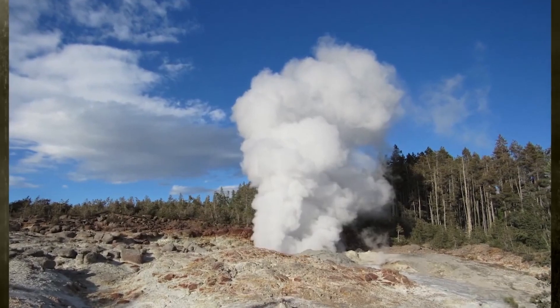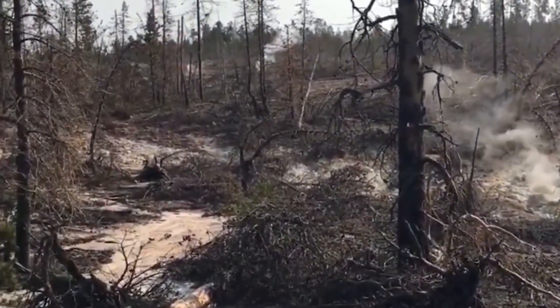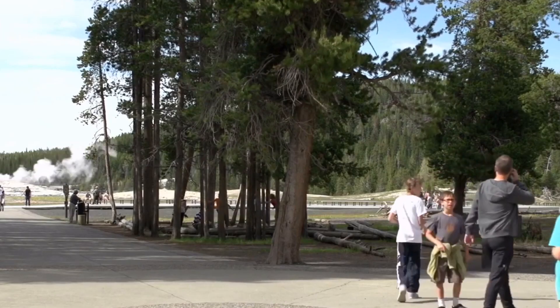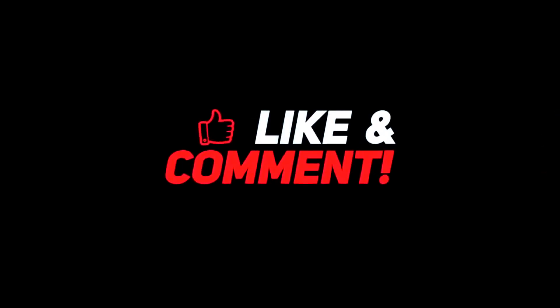While the news of the continuing uplift at Yellowstone is cause for concern, it is important to remember that there is no immediate threat of a volcanic eruption. Let me know your thoughts in the comments section below, give this video a thumbs up, and don't forget to subscribe to the channel for more awesome content.